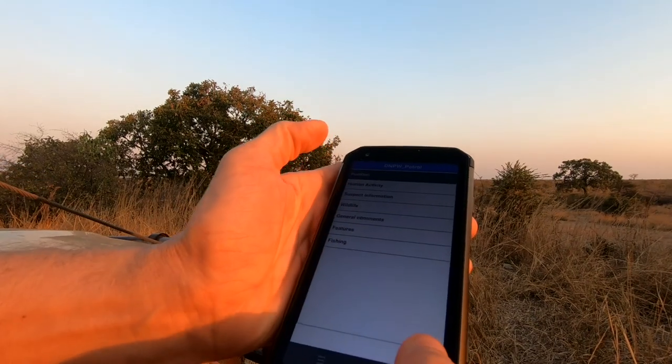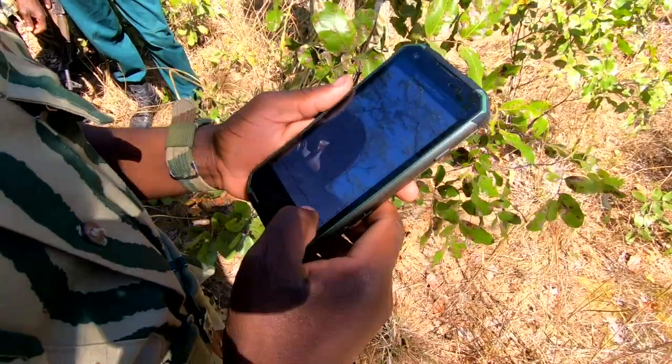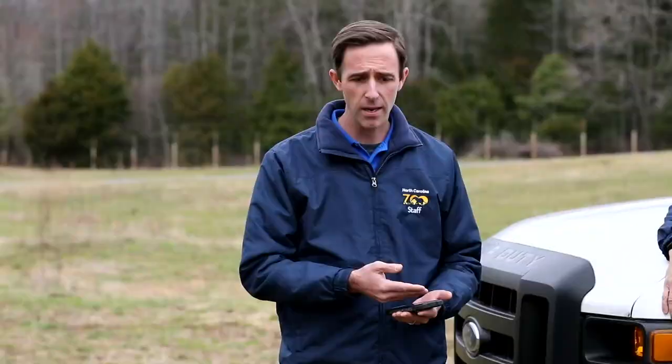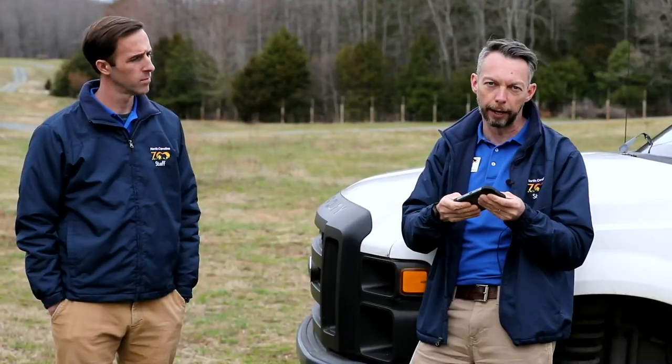Some places where it's used, there's limited literacy rates in the rangers, and so you can set up the data to be collected using icons or images. Even if they can't read — if they saw an oryx in the field, you can put a picture of an oryx and they can record that they've seen that, or a shotgun shell or something like that.